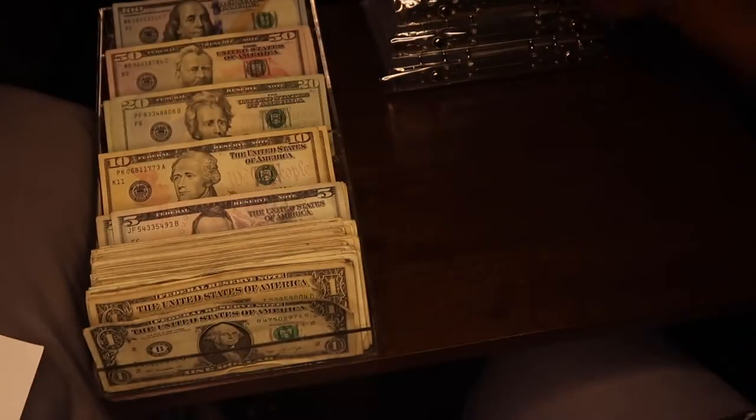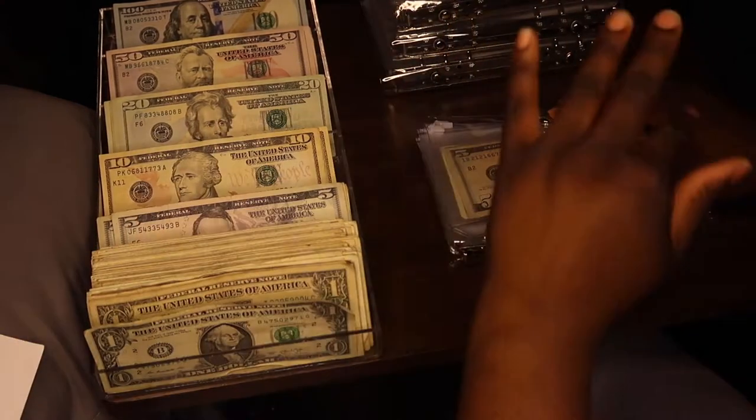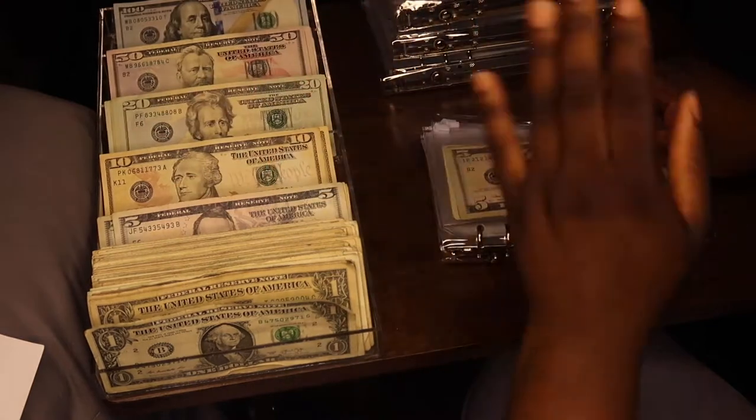First we're going to start with our annual binder, which holds our bills: cell phone, credit card, debt, gas, insurance, miscellaneous, tithes, car maintenance, and laundry.